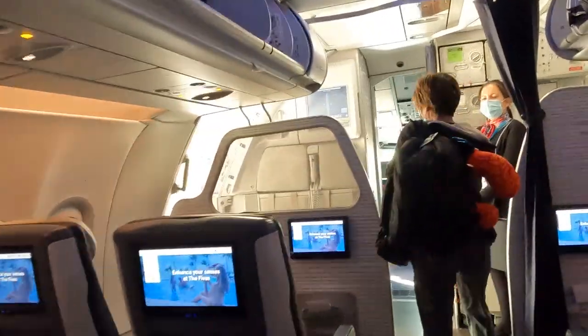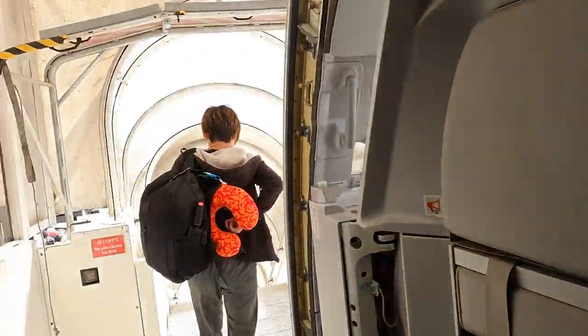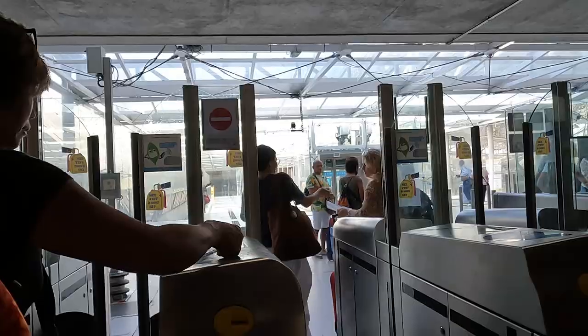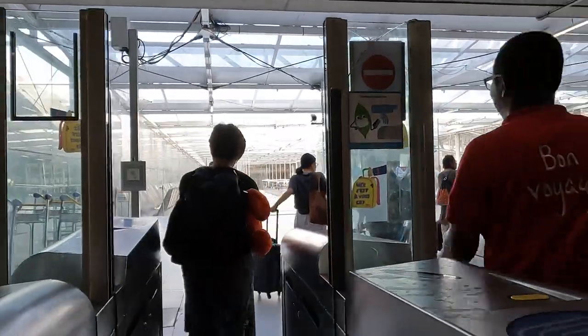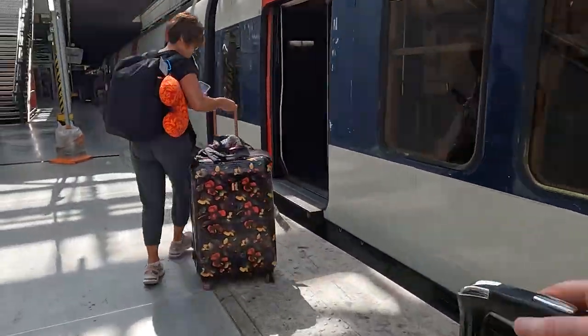Welcome to Paris, France and the Paris Airport, otherwise known as the Charles de Gaulle Airport. This video will provide information about how to get from the Paris Charles de Gaulle Airport to Paris City Centre using the taxi, RER, and bus options.